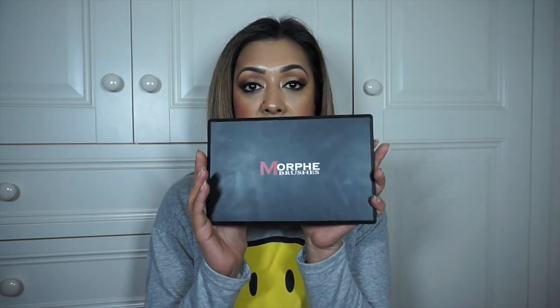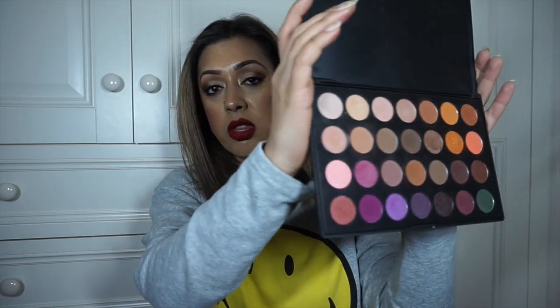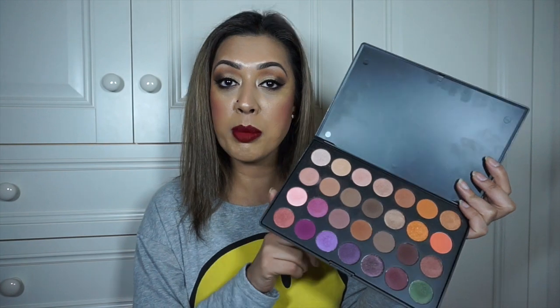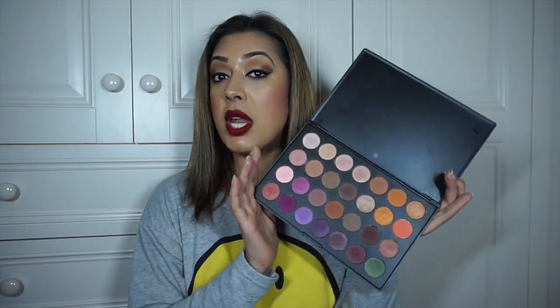Last but not least — I'm sure you're all sick of hearing about this — is the Morphe Brushes x Jaclyn Hill Favorites Eyeshadow Palette, which I got at the beginning of the month. I've done a review, two makeup tutorials, and I've used this every single day for the past week and a half. I always wear different eyeshadow every day but this entire palette has given me so many different looks. It's also easy to carry around — I don't have to search for hundreds of different eyeshadows.